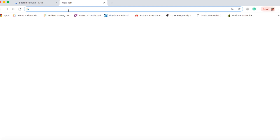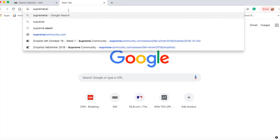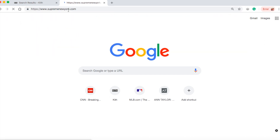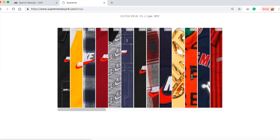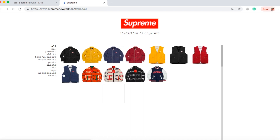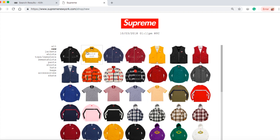Let me check Supreme real quick — yeah, with Supreme the website is pretty fast, so I'm not sure what's going on with the Kith website. It's lagging so slow like a turtle.